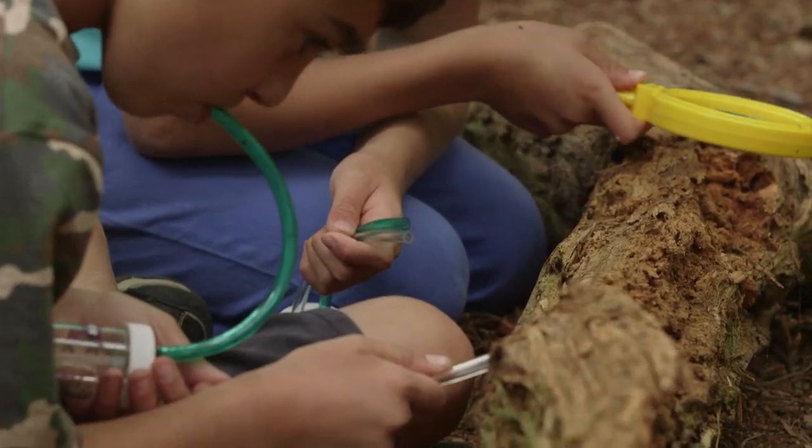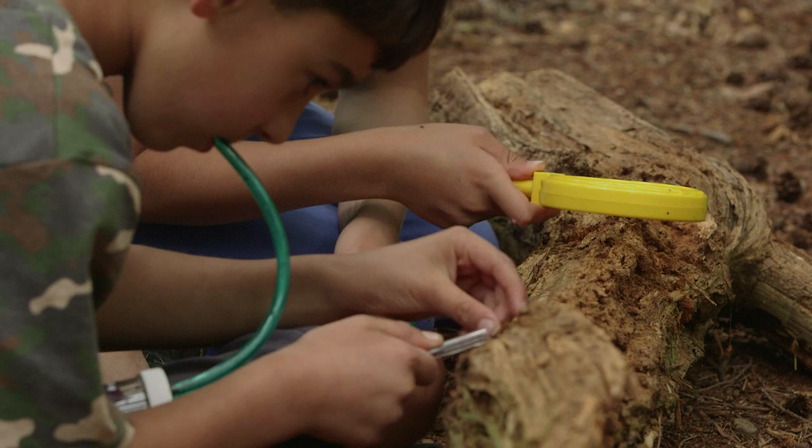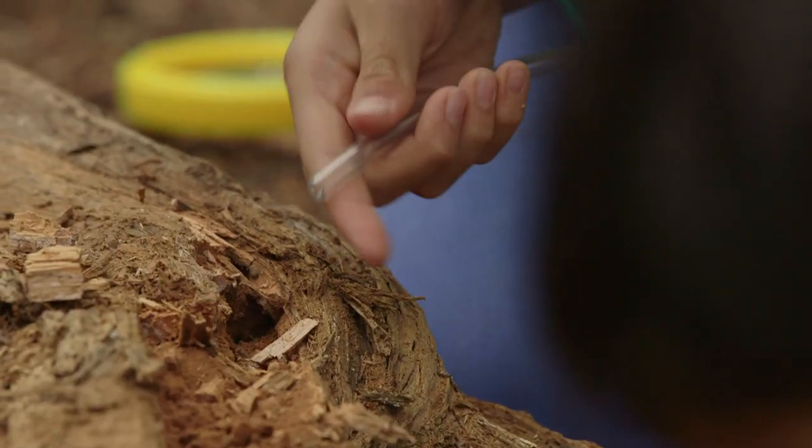A pooter is a way of catching insects using the power of suction. All you need is a small jar, two tubes running into it — one of which you're going to be sucking through, so it has to have fine fabric at the end so you don't swallow anything. But if you get it right then it turns you into a walking anteater.